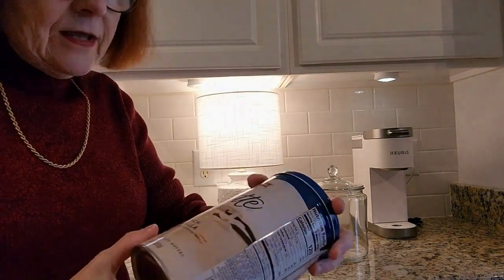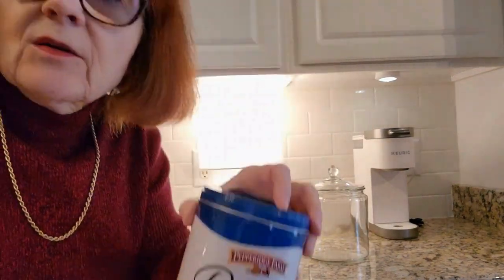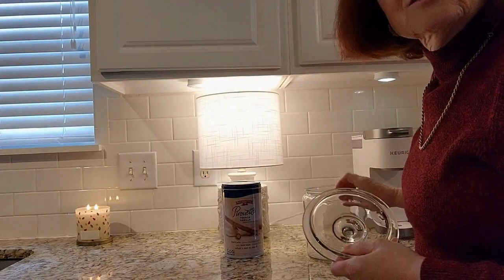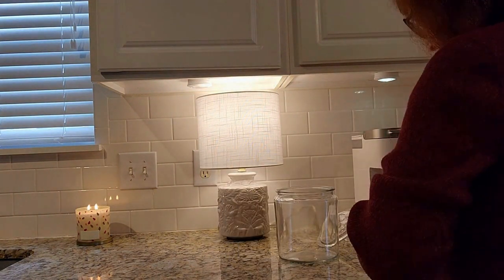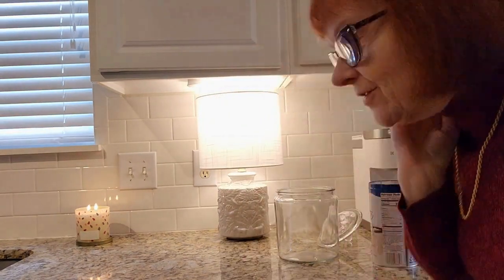First I've got these French vanilla wafers from Pepperidge Farm, so I'm going to pop those in a jar. These are really nice cookies, very nice — and you can't have a cocoa bar without some nice little cookies, right?